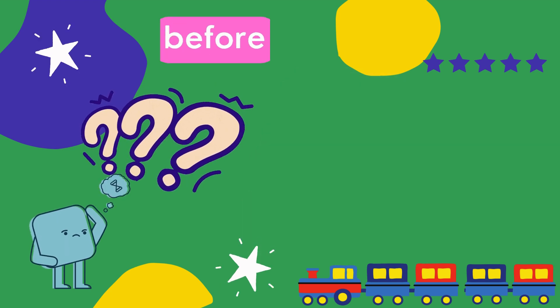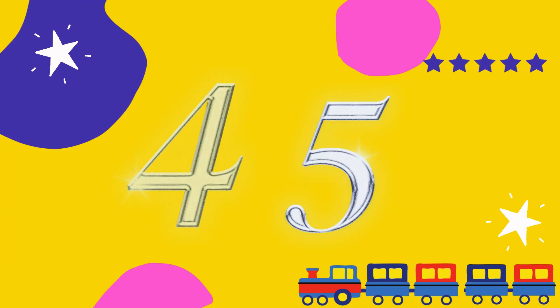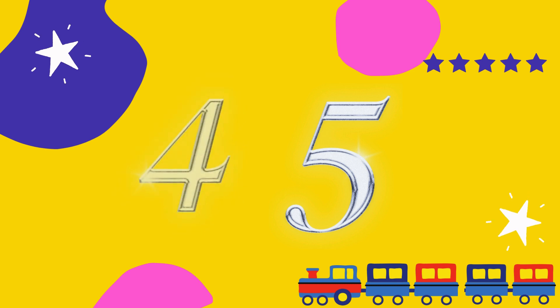So let's count again: 1, 2, 3, 4, 5. Oh yeah, the answer is 4. 4 comes before 5.